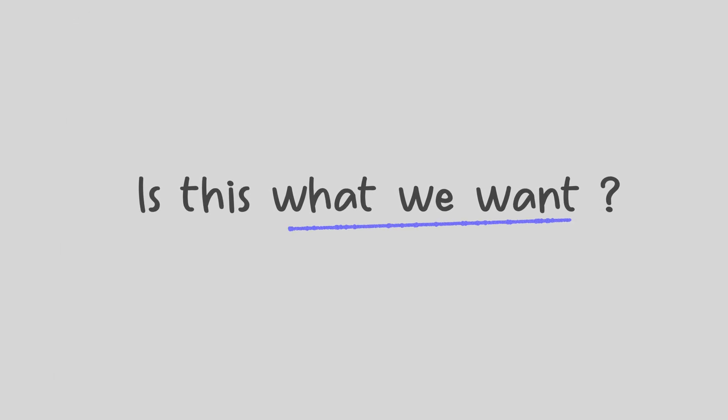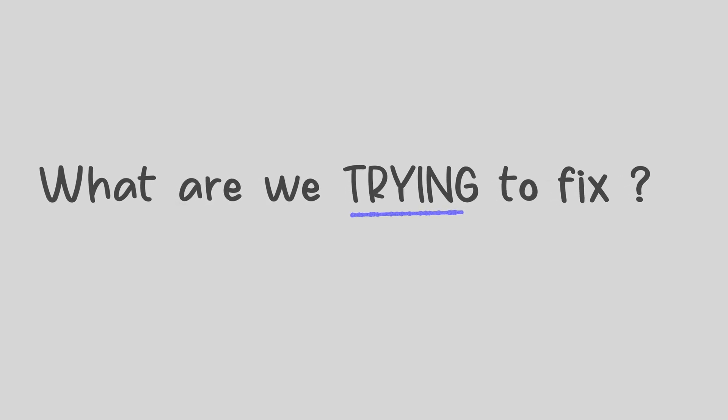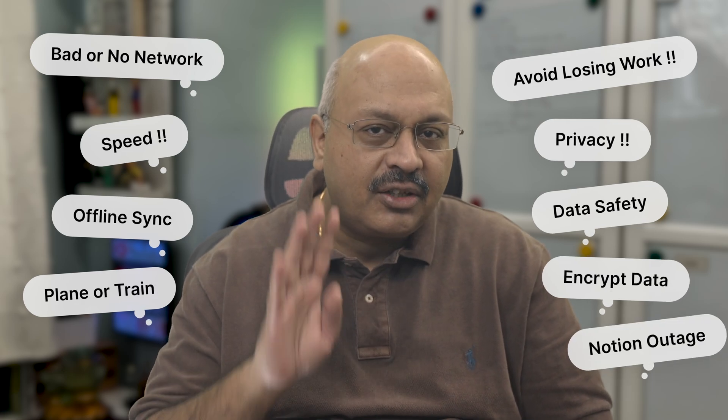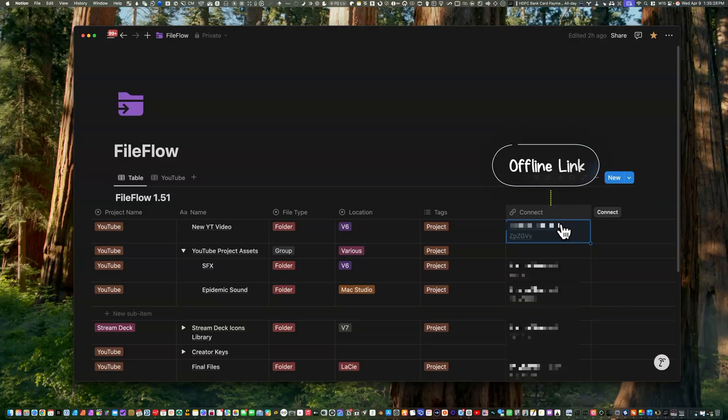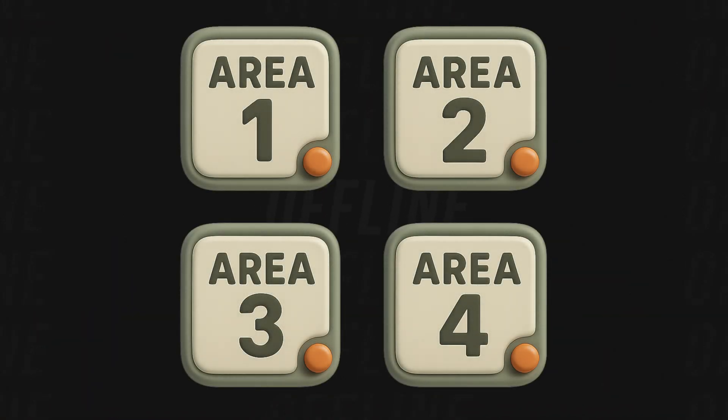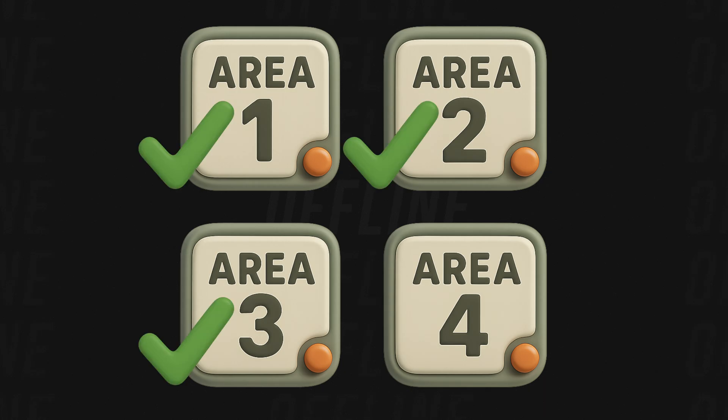Notion Offline is finally coming, but is it the real solution we've all been waiting for? Before we ask Notion to solve it, my question was: what are we really trying to fix? To find that out, I looked at what you've actually been asking for over the last four years. Everything you've been asking for boils down to four key areas. And here's the twist — three out of the four solutions are already available.